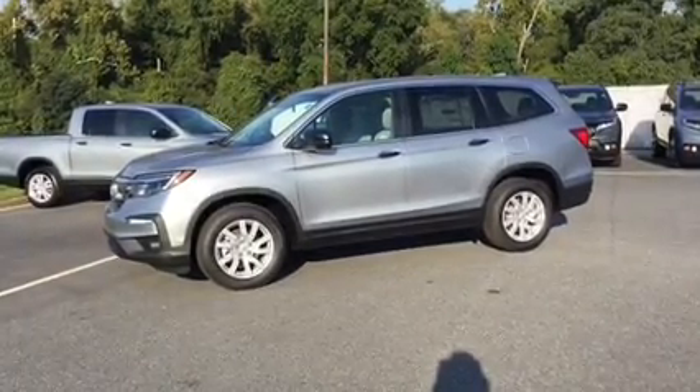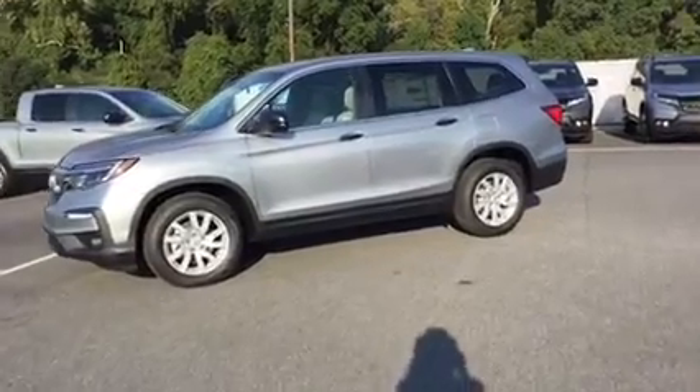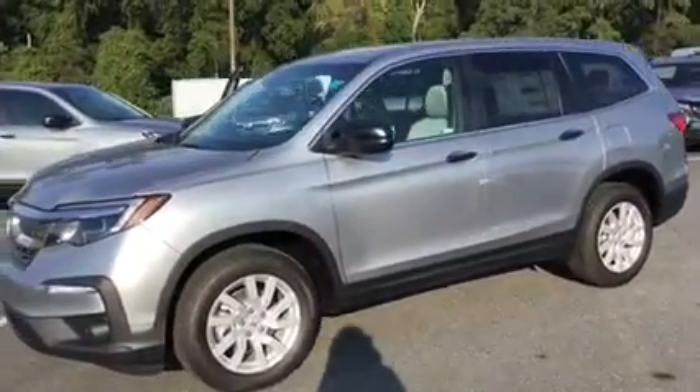Hi Rainbow, this is Brittany Schmitz over at Hughes Honda in Warner Robins, Georgia. I saw that you were interested in a 2019 Honda Pilot LX, so I just wanted to give you a closer look.